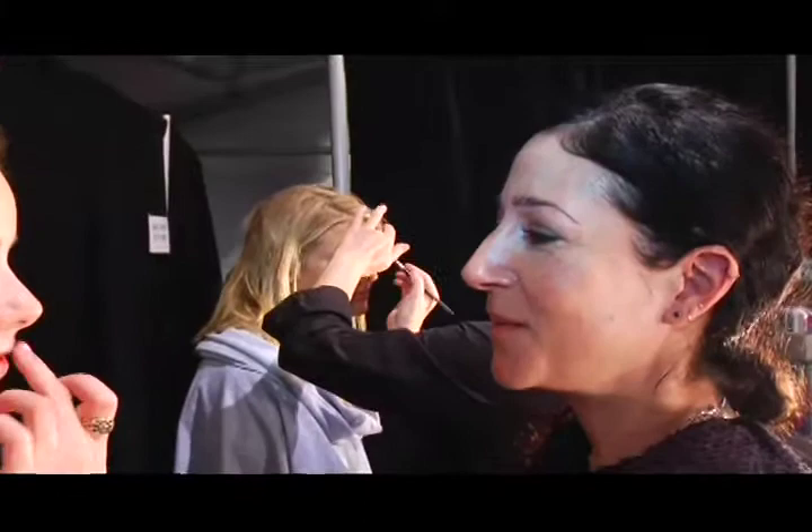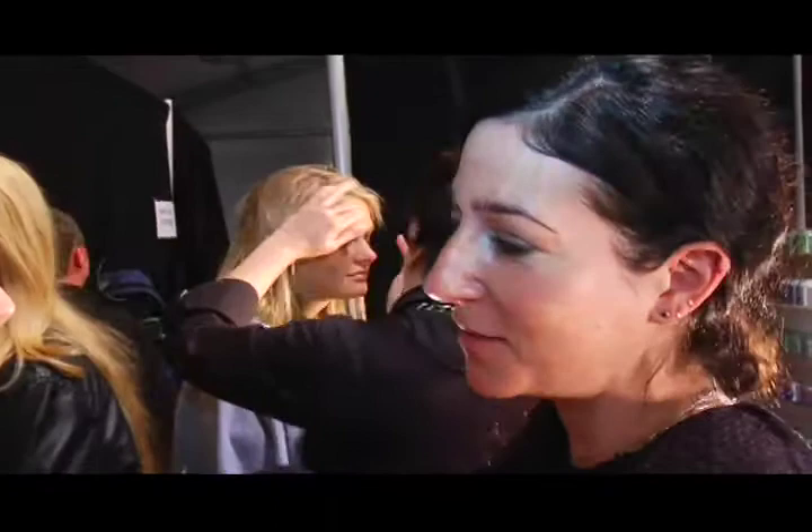Tina's fixing one of the models right now. Tina, hi. So tell us a little bit about the look. Well, the look is sort of inspired by the night sky and Layla's black in her collection, which is really great. It can kind of really go crazy with the mysterious smokey eyes.